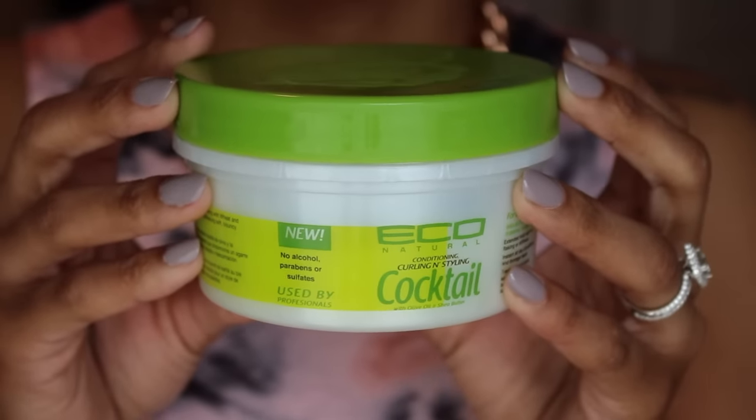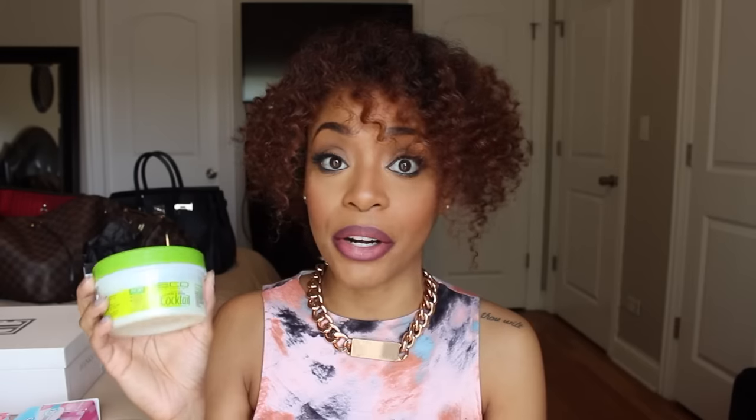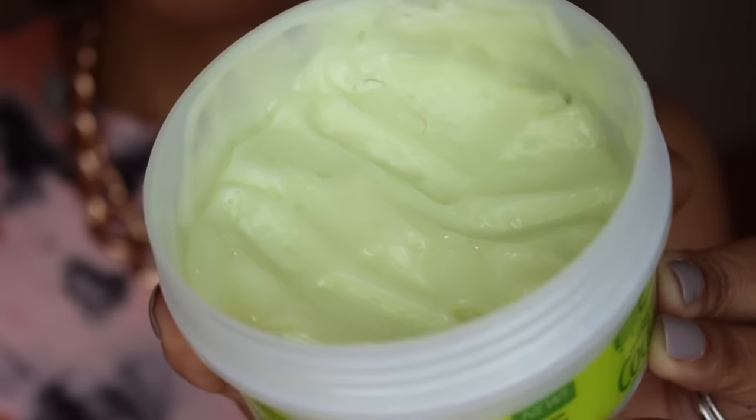For this hairstyle today I'm using some products that are kind of new to my regimen. The first one is a product sent to me from ecocoinc.com — the folks that make Eco Styler Gel. I got a bunch of Eco products I didn't even know existed. I'm so used to the Eco Styler Gel, but I didn't realize they had conditioning, curling, and styling products. This one I used is the Eco Natural Conditioning, Curling, and Styling Cocktail with Olive Oil and Shea Butter. They had me at Shea Butter. It smells kind of coconutty and fruity — your typical natural hair product smell. It's a really creamy texture.